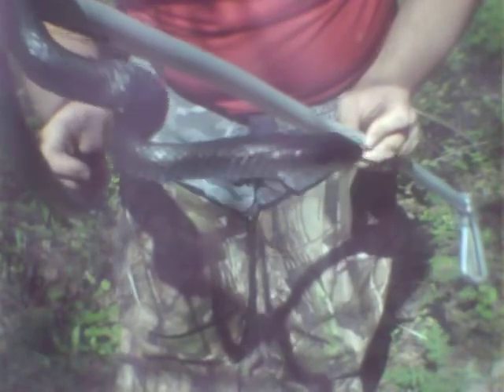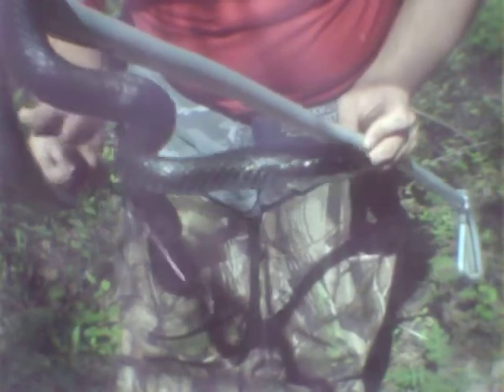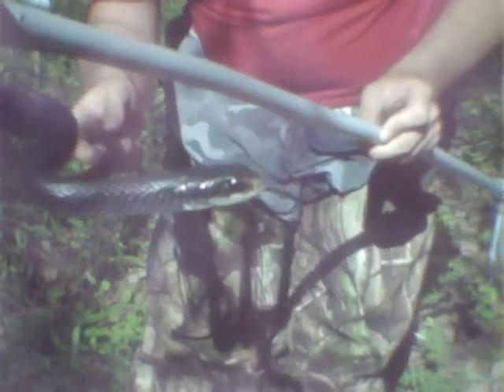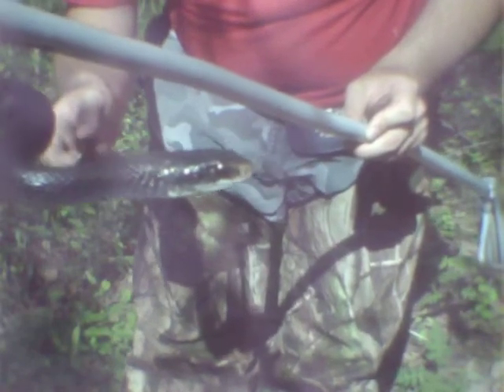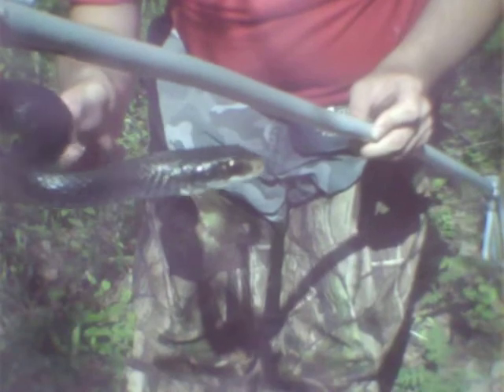Plus, you gotta notice — the black racer is really extremely fast. But the black racer is non-venomous, so apparently not poisonous. But the black racer is extremely, extremely aggressive.